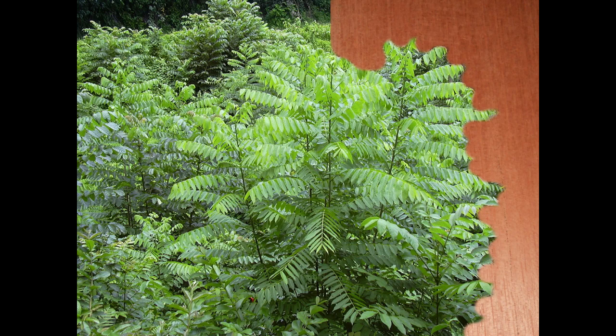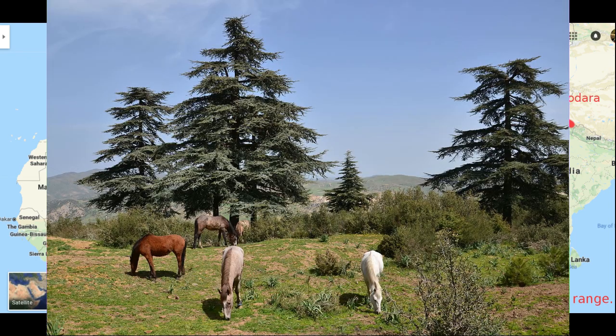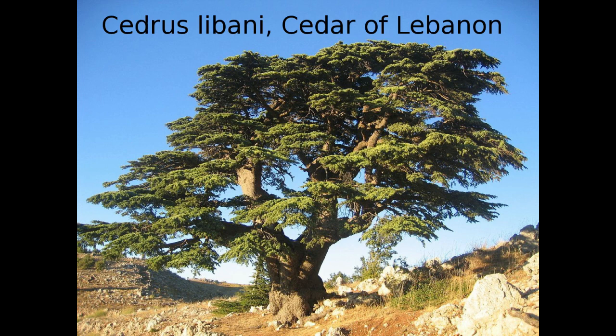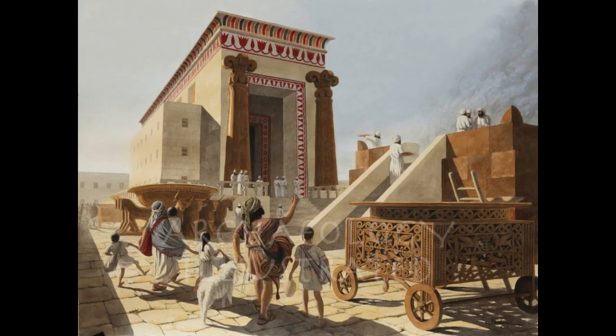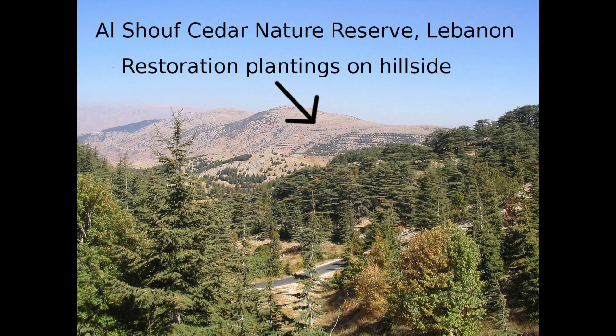Checking out the map here, you can see that Cedrus atlantica, or what's commonly known as Atlas cedar, grows in the Atlas Mountains of Morocco and Algeria. There's a species called brevifolia on the island of Cyprus off the coast of Turkey. Cedrus libani is probably the most famous cedar, associated with the Bible and King David's palace and Solomon's temple — it grows in Lebanon, Syria, and Turkey. And Cedrus deodara is the Himalayan species.